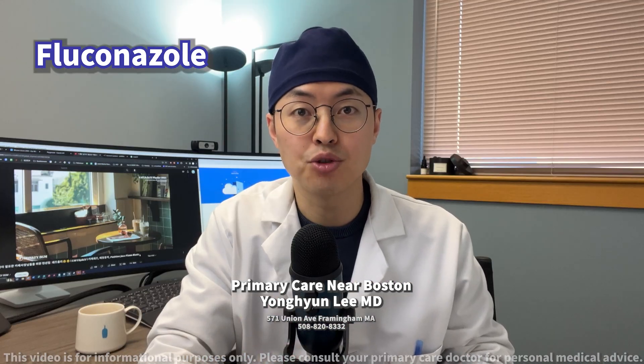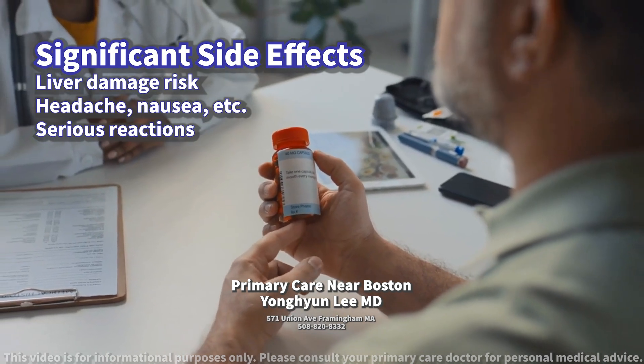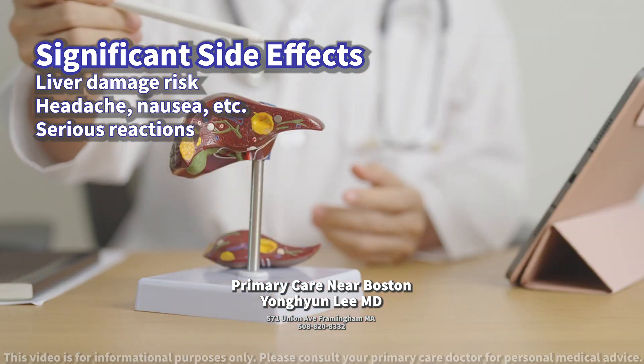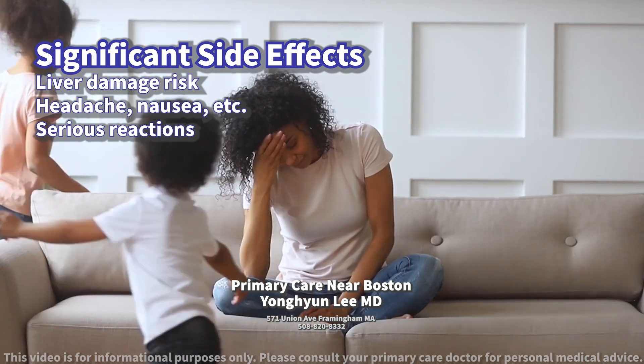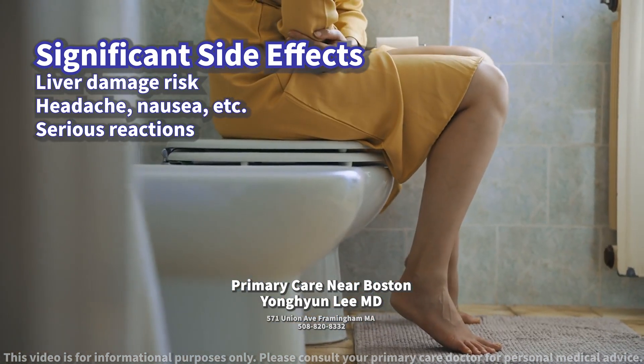What kind of side effects should the patient be aware of? The most significant side effect of fluconazole includes changes in liver enzyme levels, which can indicate liver damage in severe cases. Other common side effects are headache, nausea, abdominal pain, diarrhea, and changes in taste.